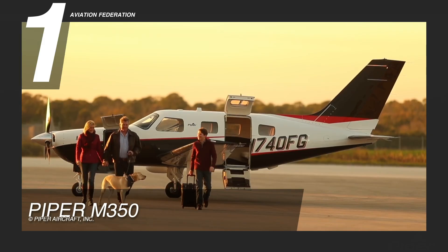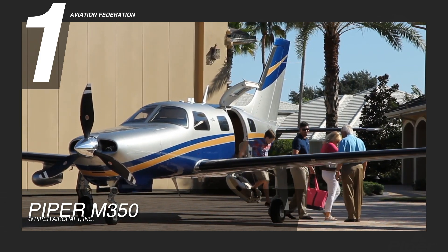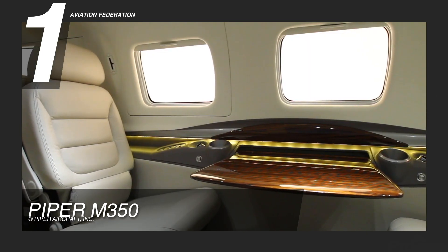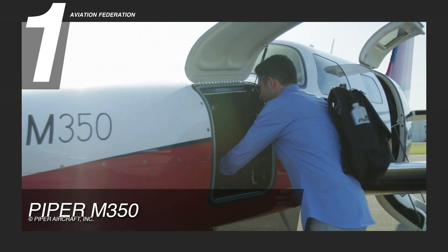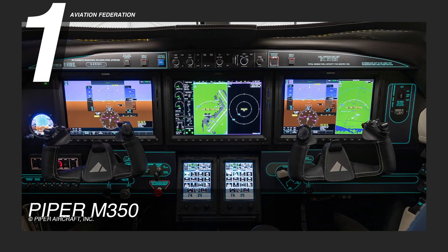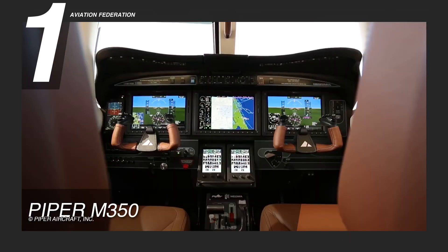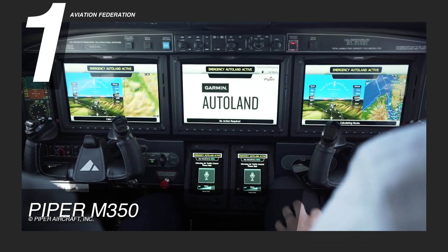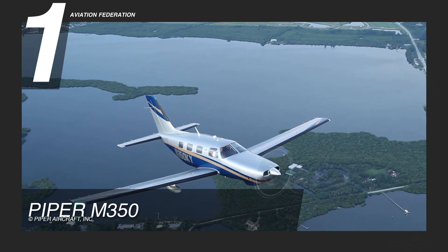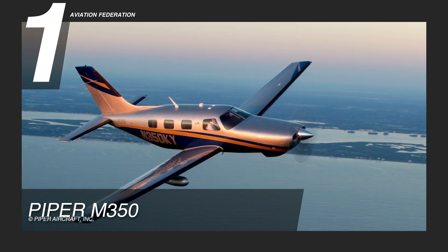The Piper M350 boasts a sleek and modern exterior design with its tapered wingtips and sloping curves. It comes with a standard six-seater interior featuring adjustable leather seats, air conditioning, and ample storage compartments. The aircraft is equipped with advanced avionics, including the Garmin G1000 NXI system with synthetic vision, providing pilots with real-time situational awareness and safety. Additionally, it has an integrated digital autopilot for those who require the added safety. With a current price of $1.25 million, the Piper M350 is an excellent choice for pilots who demand the very best in performance and comfort.